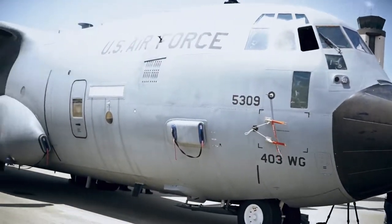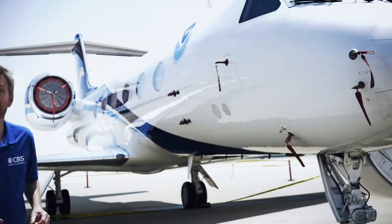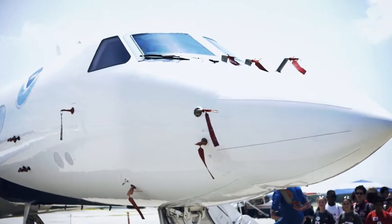This is the WC-130J Hurricane Hunter aircraft. It flies directly into the eye of a hurricane. And this is the G-4 research plane. It flies above and around tropical systems collecting weather data.